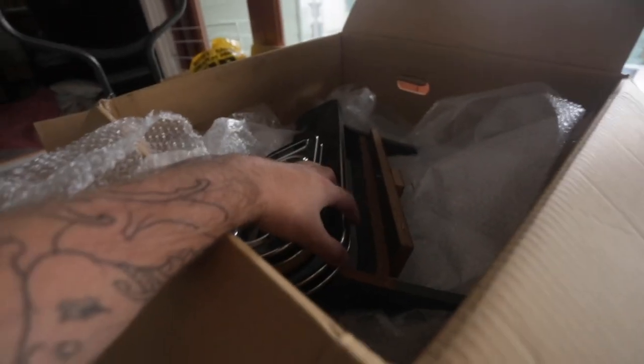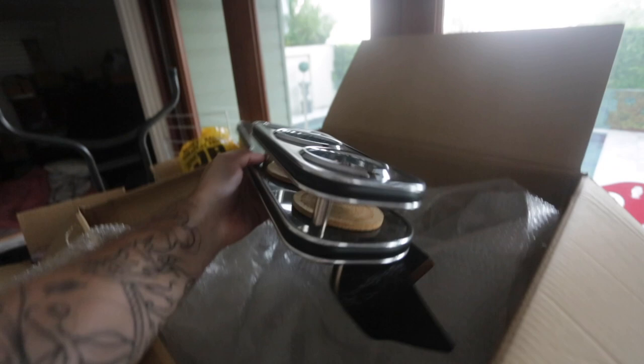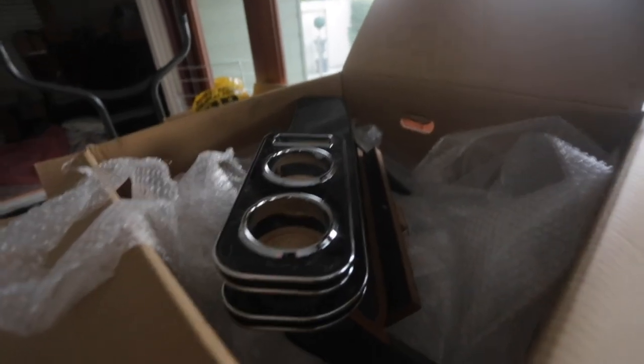Had a nice little package arrive from Croober the other day. If you don't know what Croober is, it's kind of like Yahoo Auctions but they ship worldwide. Got this tray table — I was sort of searching for a tray table and I just kicked my guitar over.